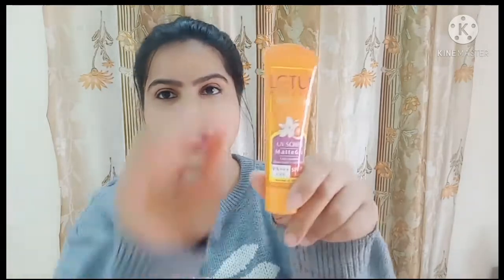Next is Lotus Herbal Safe Sun UV Screen Matte Gel — ultra smoothing, matte look, oil control, SPF 50 UVB, PA++++, suitable for normal to oily skin. You might wonder why sunscreen in winter — but I'm slowly changing things up. I'm going to try a new sunscreen because sometimes we get bored using the same product, so I thought why not try something new and share it with you.